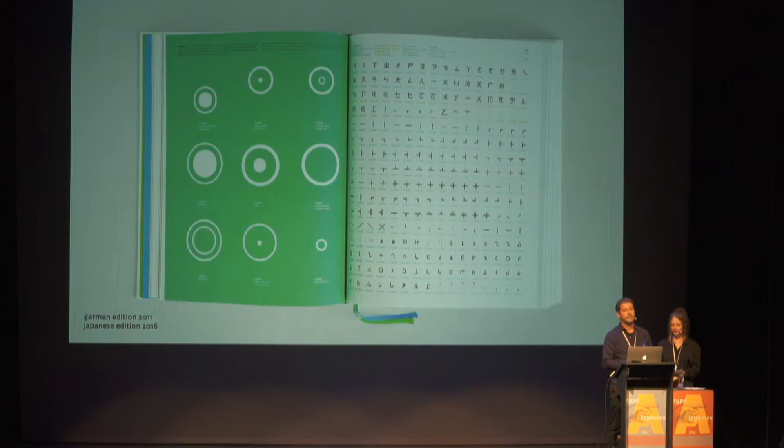Here you can see how Unicode evolved over the years. In the first two decades, there were updates every three to five years. Since 2014, the Unicode Consortium switched to the rhythm of the smartphone software industry, so now every year brings a new update with more scripts and more emoji. As of today, Unicode covers exactly 146 scripts — a wonderful achievement. But we asked ourselves: how many are missing?